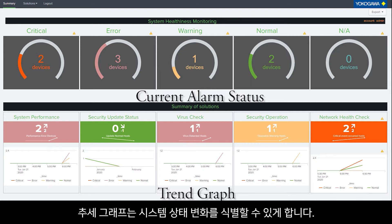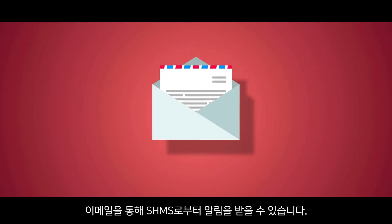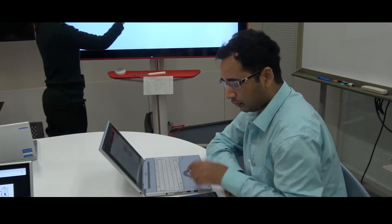Trend Graph enables you to identify changes in the system's status. In case of any critical situation, you will be notified by SHMS through an email, no matter where you are.